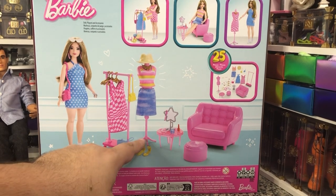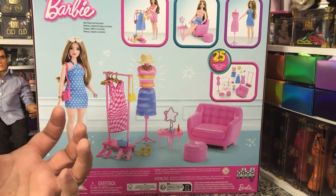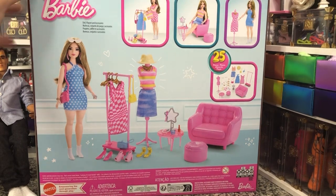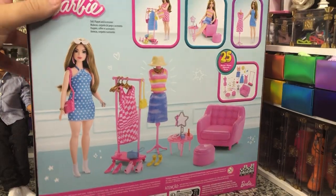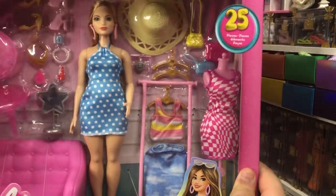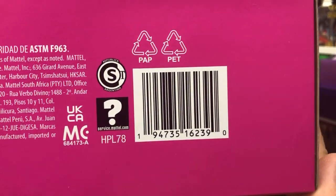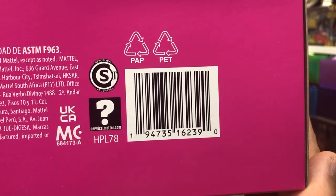It's even got nice feet on it — it's not just a circular base or anything like that. And she's so cute, so fingers crossed I've got a great color match for her. But if not, we are going to find the closest match. Here is her UPC in case you're trying to find her, and her item number.